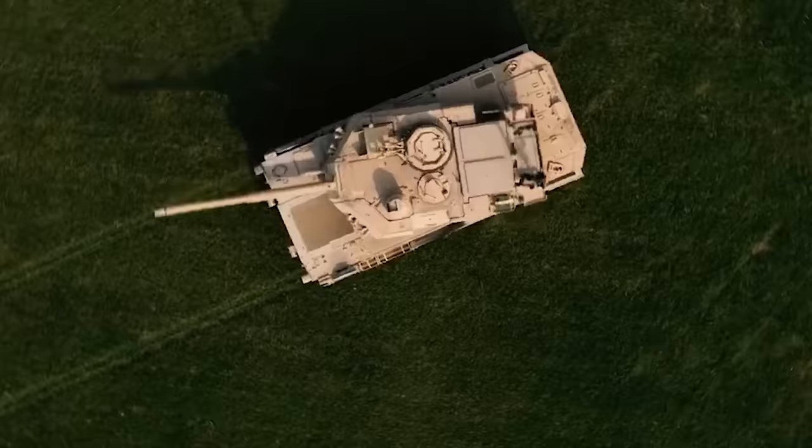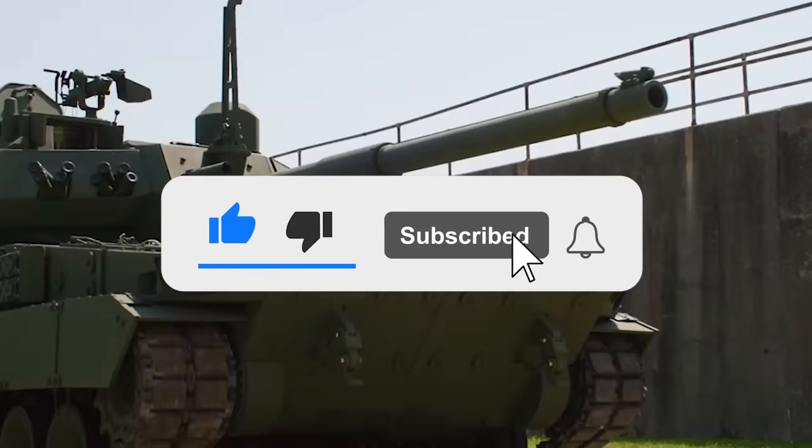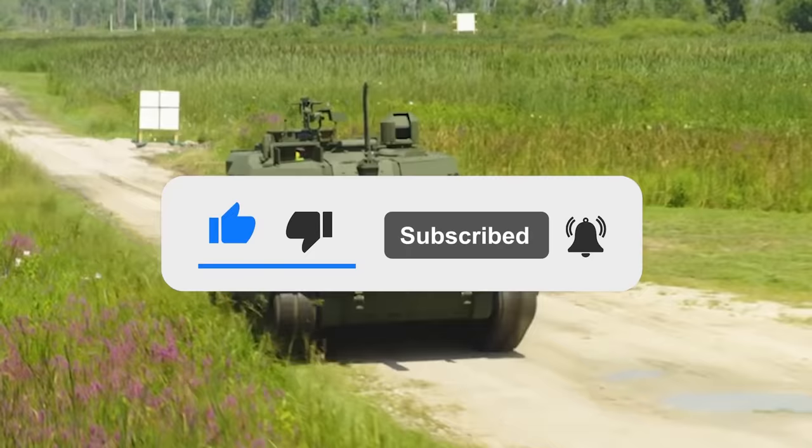What are your thoughts on the M10? Let us know in the comments below. If you enjoyed this video, don't forget to give us a like and subscribe to Military World to get our latest videos straight to your notifications.